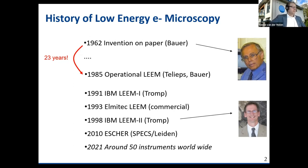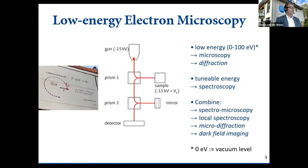LEEM is, compared to most microscopy techniques, a very scarce technique. There are maybe about 50 instruments worldwide — very few compared to SEM, and even compared to TEM. But I hope to show you today that there's room for more.